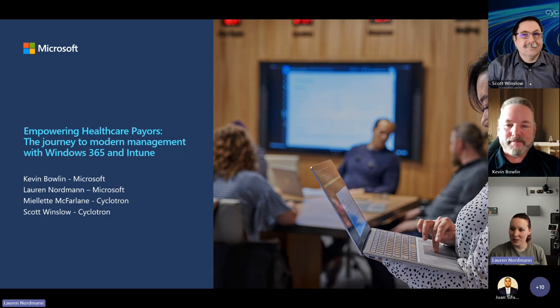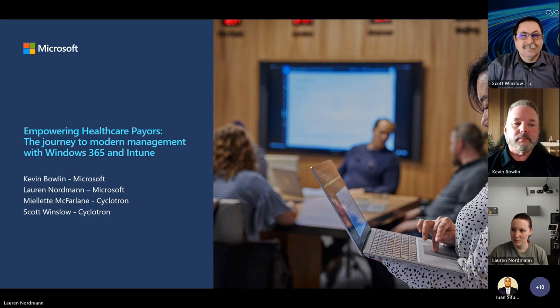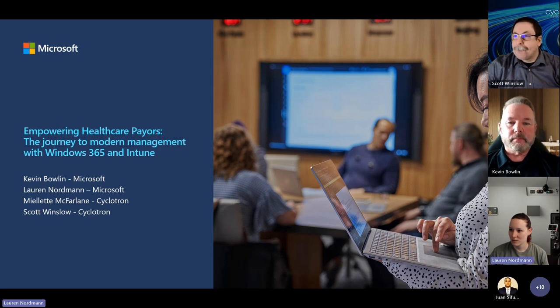Welcome to Empowering Healthcare Providers or Payers: the Journey to Modern Management with Windows 365 and Intune. For the next 30 minutes, we plan to cover current challenges we see in this space, why the journey to modern management is very important, the future of AI and Windows 365, and at the end we're going to pass it off to one of our awesome partners, Cyclotron, to go over some of the offerings they have to help you with your modern management journey to Intune and Windows 365.